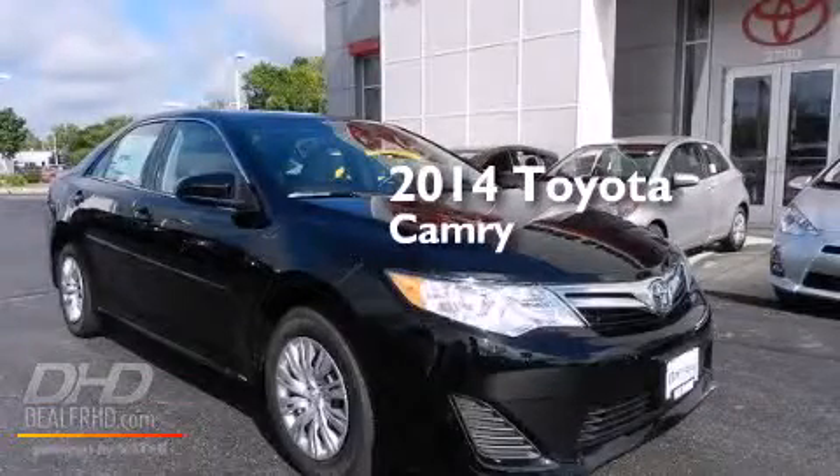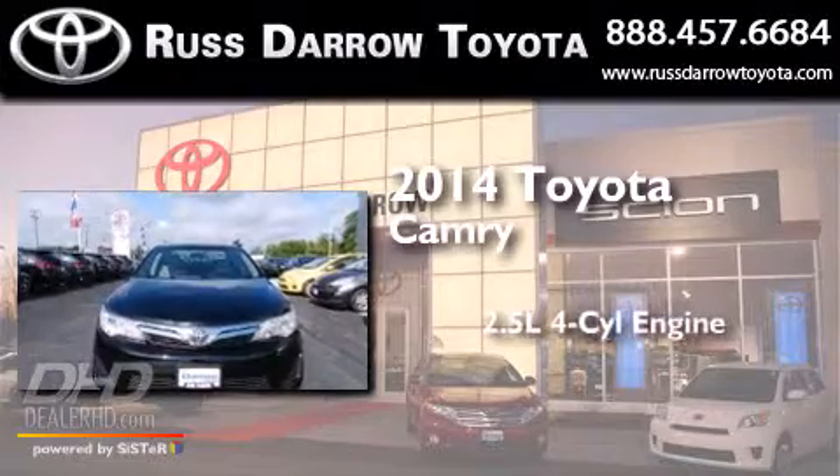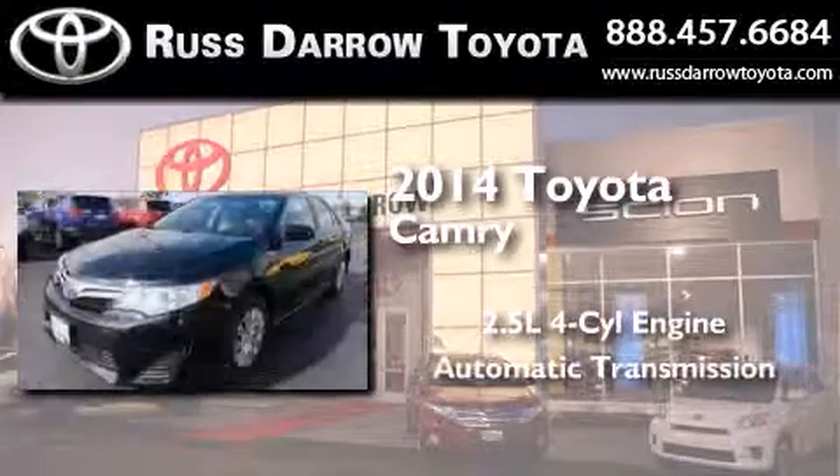This is a brand new 2014 Toyota Camry. It features a 2.5-liter four-cylinder engine and an automatic transmission.